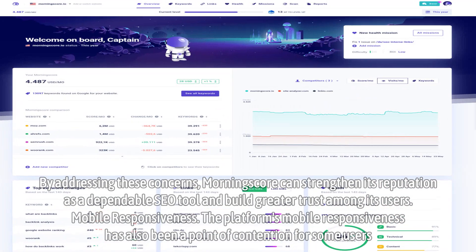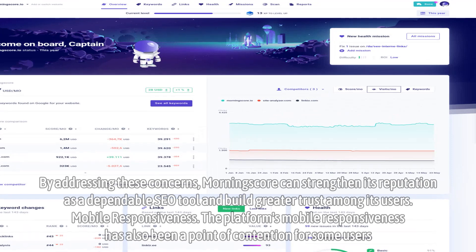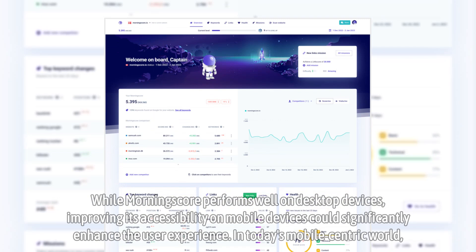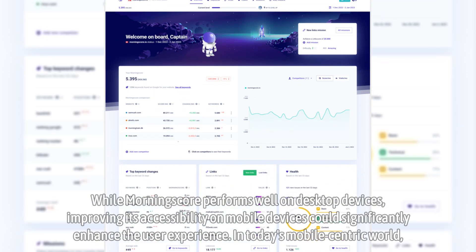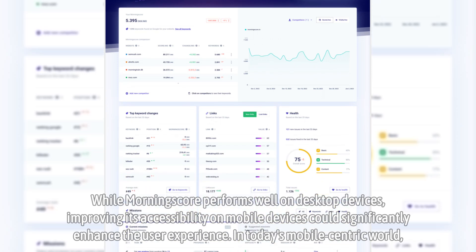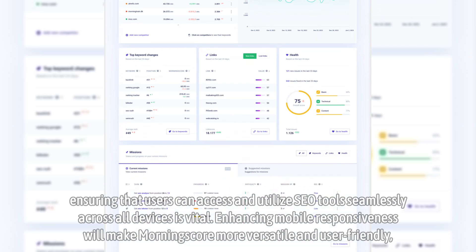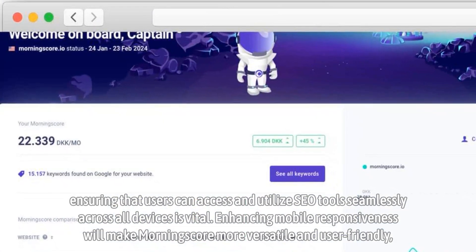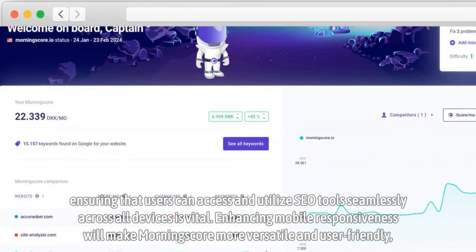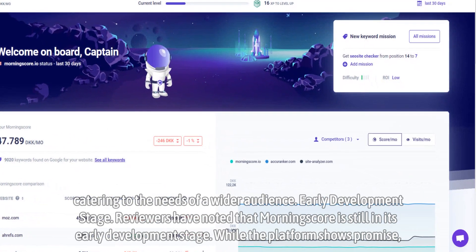The platform's mobile responsiveness has also been a point of contention for some users. While MorningScore performs well on desktop devices, improving its accessibility on mobile devices could significantly enhance the user experience. In today's mobile-centric world, ensuring that users can access and utilize SEO tools seamlessly across all devices is vital. Enhancing mobile responsiveness will make MorningScore more versatile and user-friendly, catering to the needs of a wider audience.